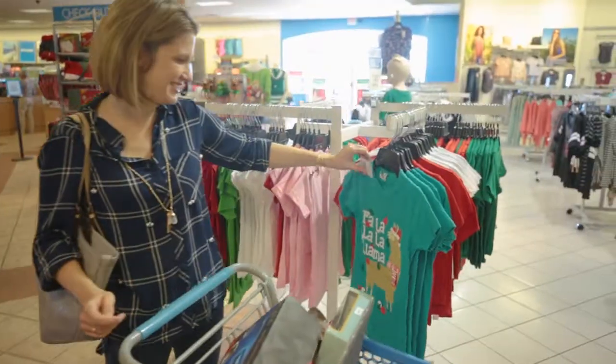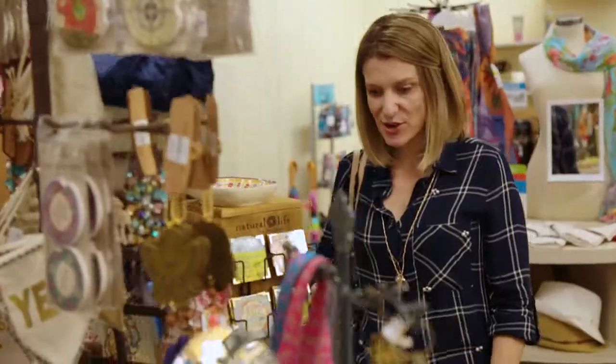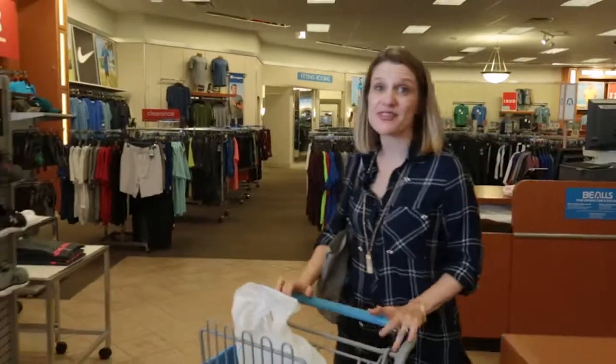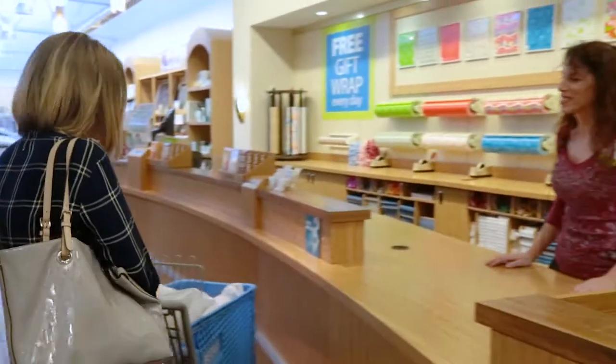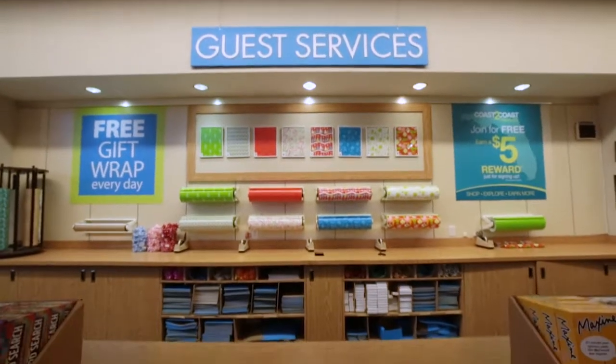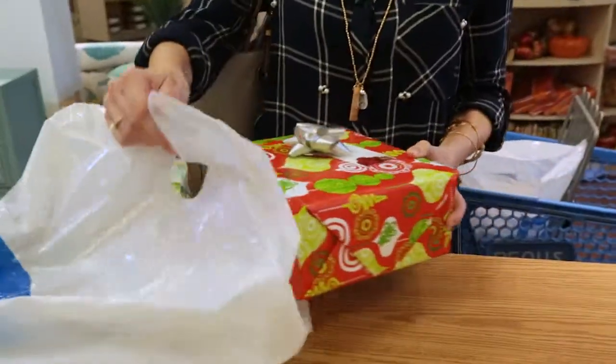Bell's makes it really easy to shop and I love that the prices are really great. I picked out some great gifts here at Bell's Florida and I got ideas for even more that I might come back for later. And before I leave I am definitely going to take advantage of that free gift wrapping service. Gift wrapping please! Thanks for shopping with me today — be sure to head into Bell's Florida this holiday season to get something for everybody on your list.